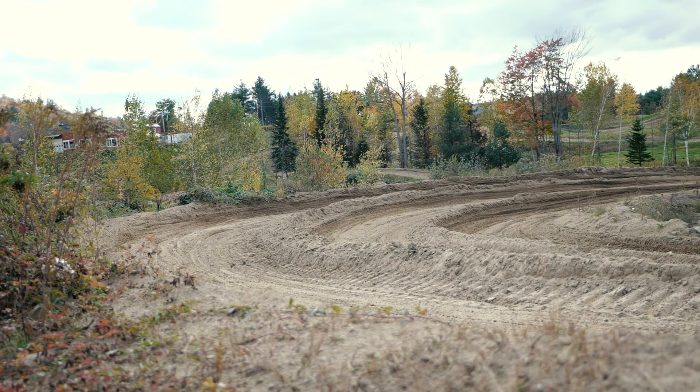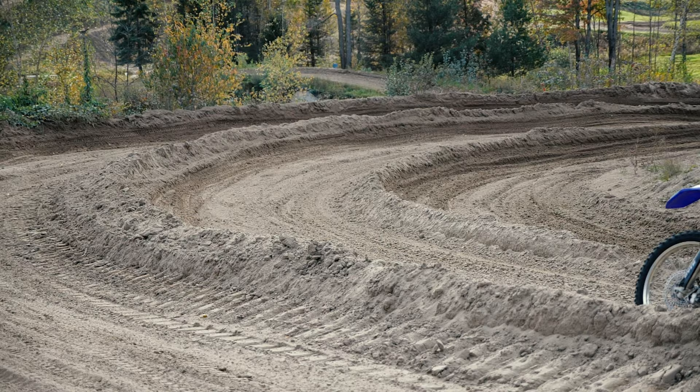The four categories that we rate tracks on are dirt quality, the view of the track, the obstacles, and pit bike ability.